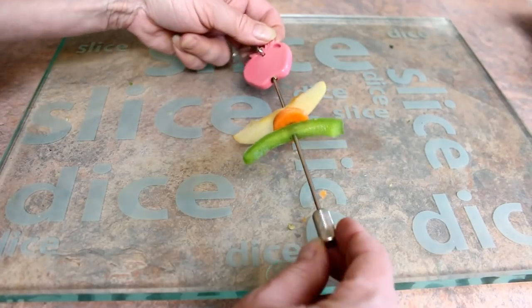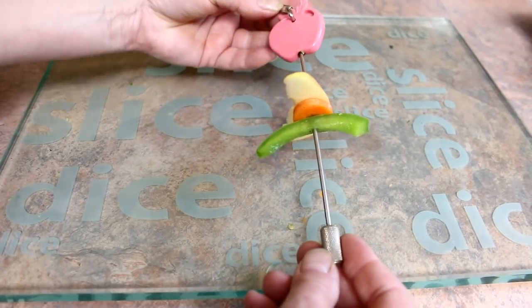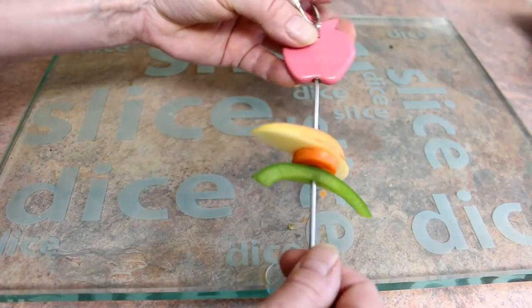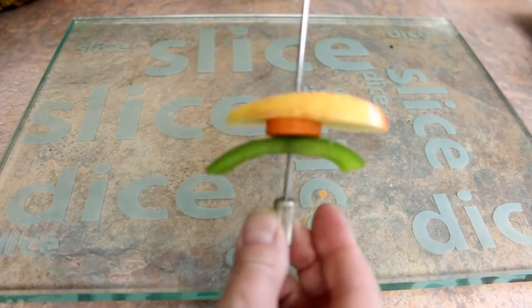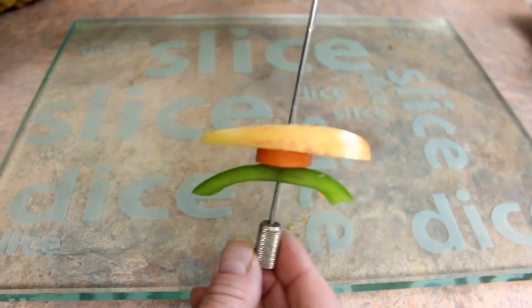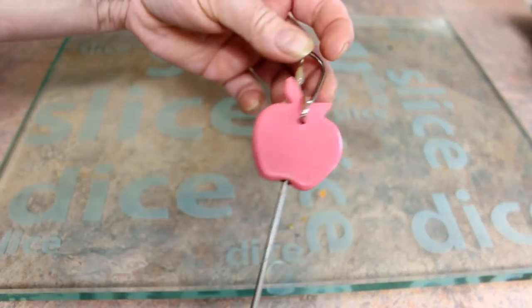This is the birdie skewer. You can put your fruits and vegetables through the rod and hang it near a perch. It undoes really quickly and you do it back up, and the birds can try and dangle it. These are for the birds that like to forage and have fun while they eat.